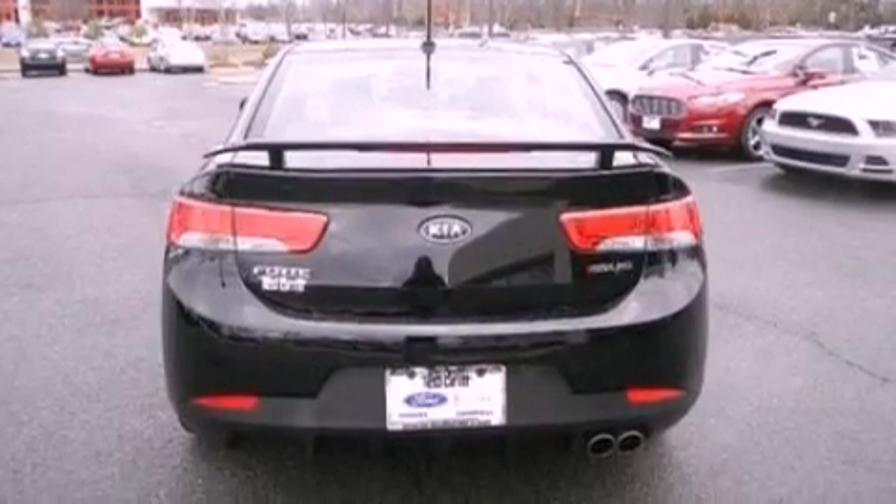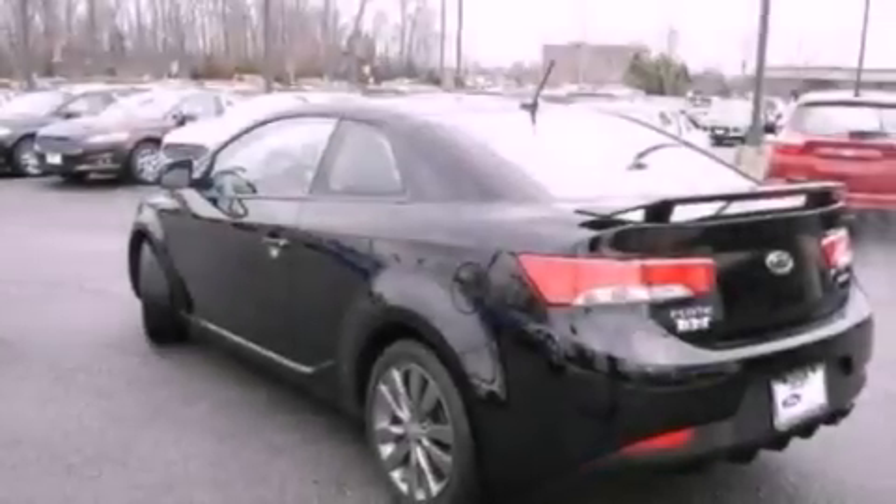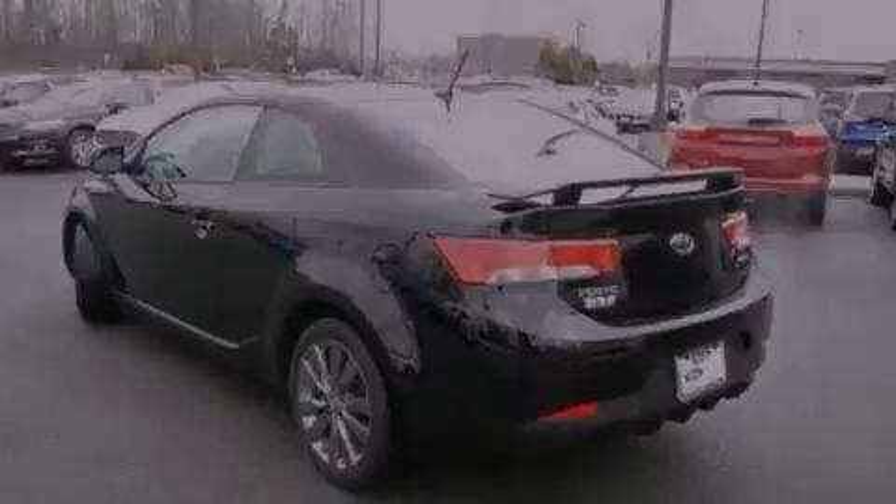The following features are also included: air conditioning, cruise control, full power accessories, and a six-speaker audio system.